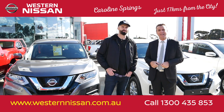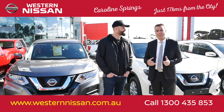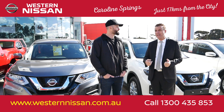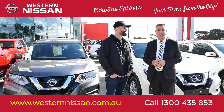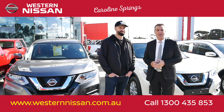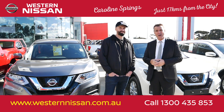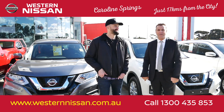Go to our website westernnissan.com.au, go to our certified web tile, click in and you can see all the stock. All the finance repayments are there, all the comments about the car, 20 photos on every car — all the information is online at westernnissan.com.au. You can call us, ring us up for a test drive, come and see us. The cars are here for you — we'll look after you.